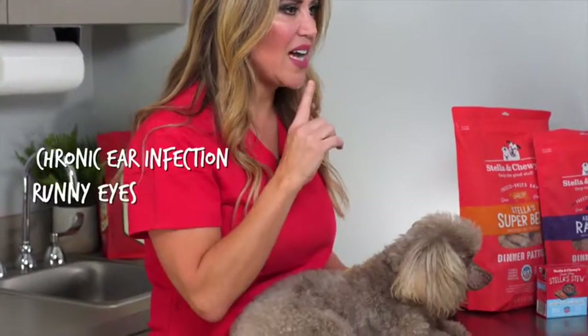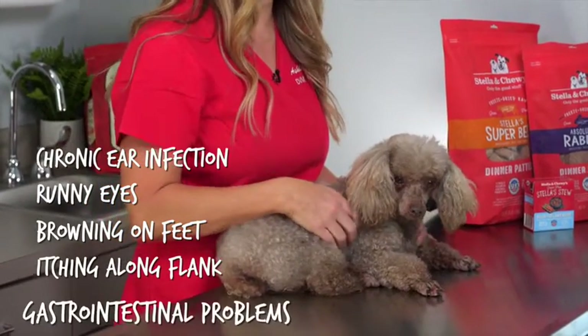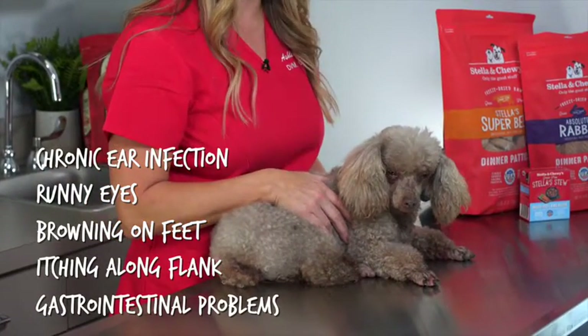Dogs suffering from food allergies can have chronic ear infections, runny eyes, browning between the toes and their feet, they can have itching along their flank, and some of them suffer from gastrointestinal problems.